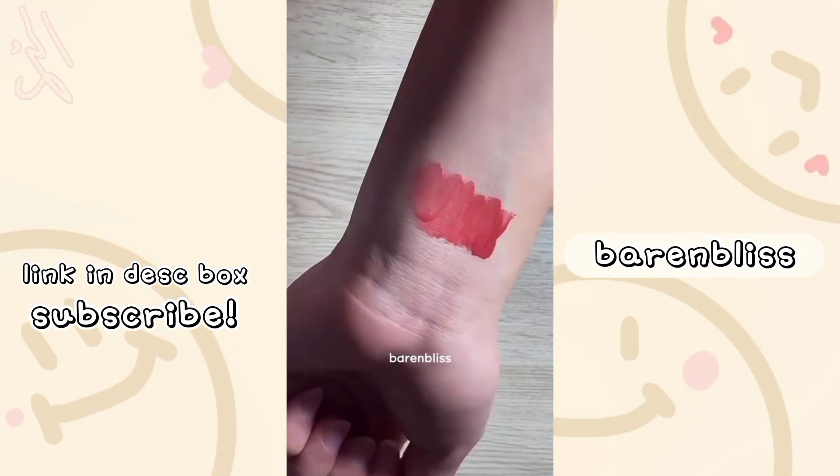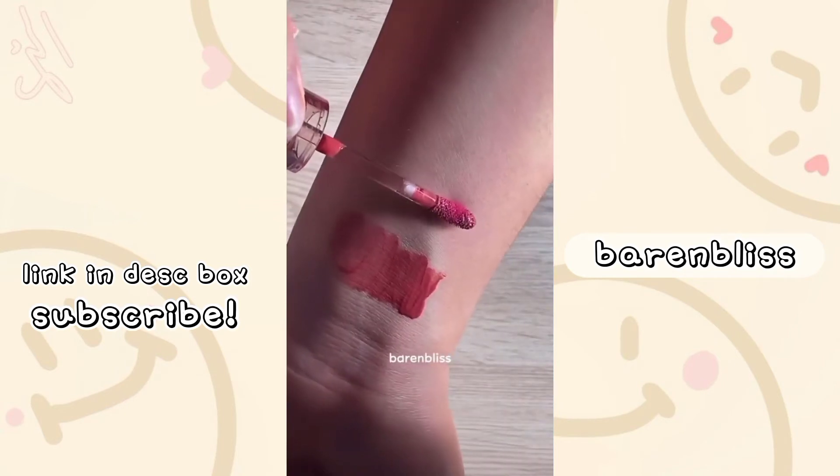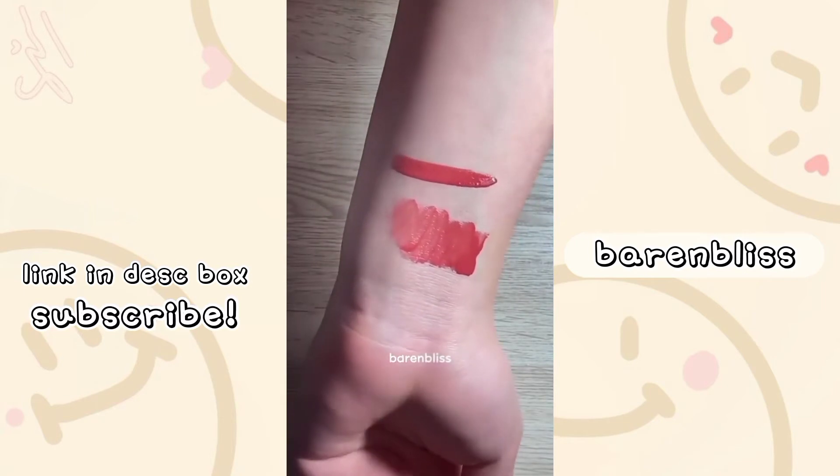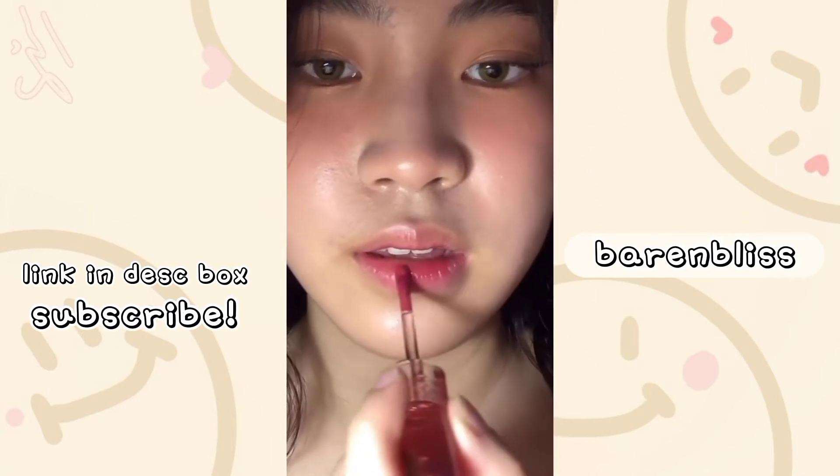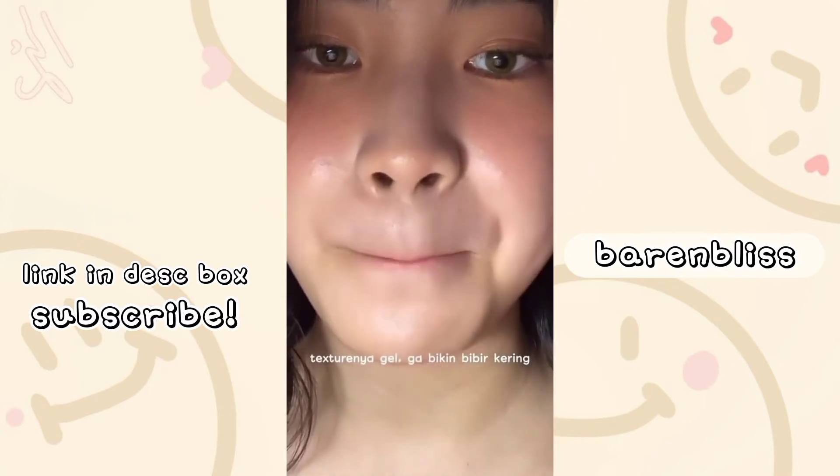Ini swatch buat shade yang 01. Aku swatch dua kali dengan cara swatch yang berbeda. Bagus banget kan, guys, warnanya? Dan sekarang aku bakal pake produknya di bibir aku. Dia tuh teksturnya gel, jadi gak bakal bikin bibir kalian kering.